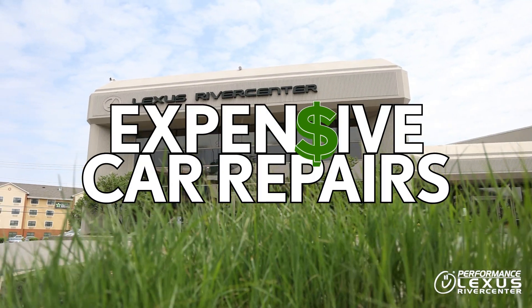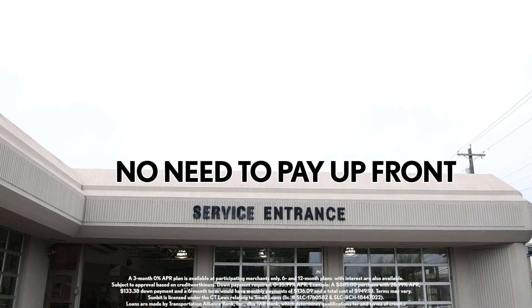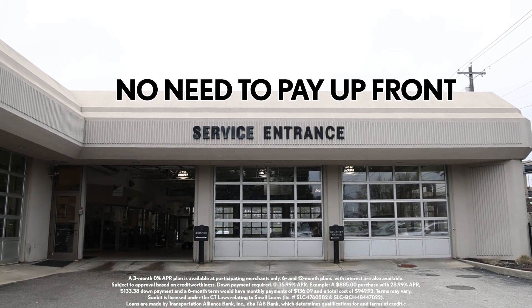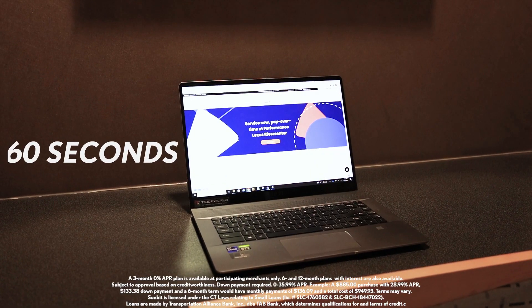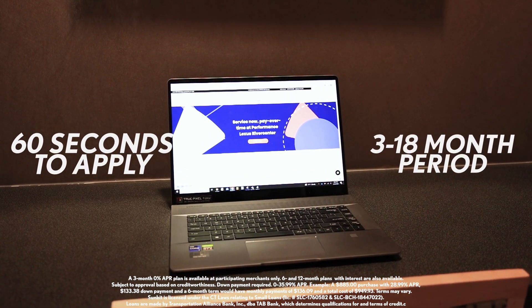Car repairs can be costly, but we've got you covered with Sunbit payment options. You don't have to pay up front for your car repairs or accessories. Just apply for Sunbit payment options, which only takes 60 seconds, and you can pay over a 3 to 18 month period.